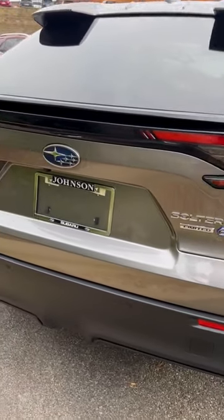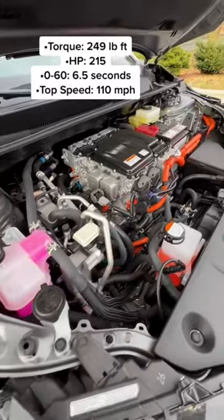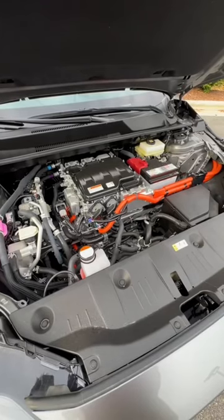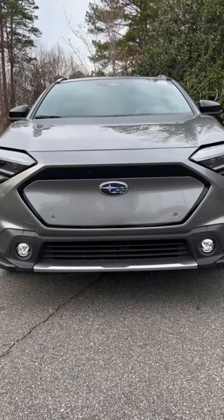The Solterra has a 72.8 kilowatt-hour battery pack and two motors, making this an all-wheel drive EV. It has three trim levels with a starting MSRP of $45,000, while the top touring trim is $52,000, not including delivery, taxes, fees, etc.